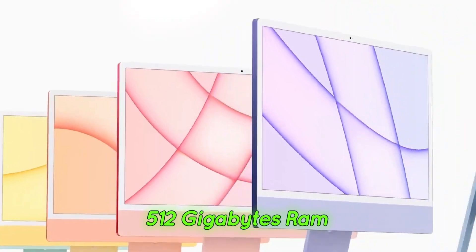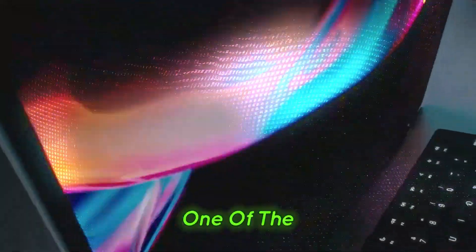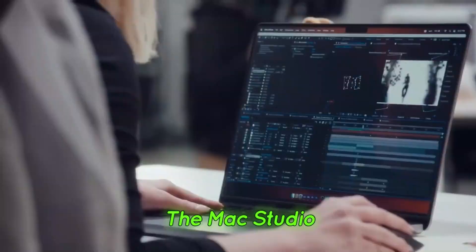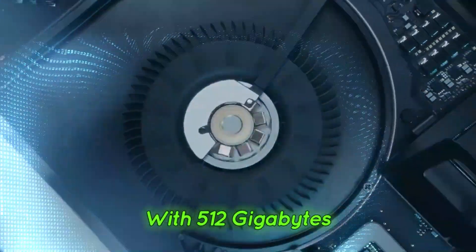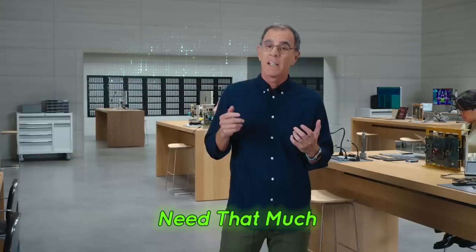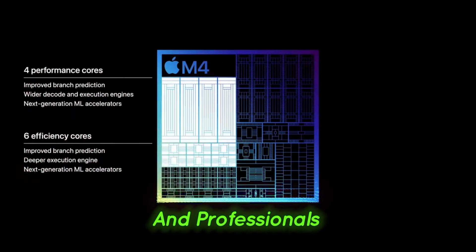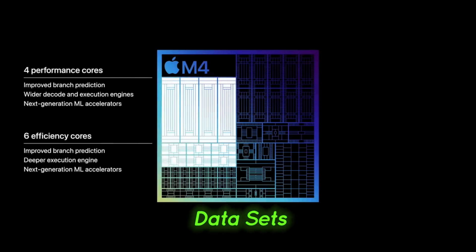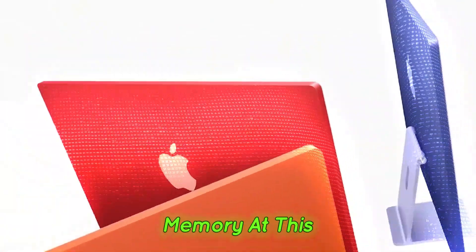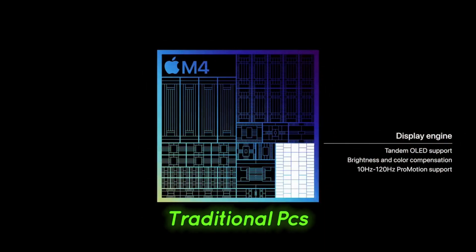512 gigabytes of RAM — a game-changer for AI and developers. One of the most mind-blowing announcements was that you can now configure the Mac Studio with 512 gigabytes of unified memory. While the average user doesn't need that much RAM, it's a huge deal for AI researchers, developers, and professionals working with large data sets. For AI and machine learning, having unified memory at this scale allows for better optimization and performance compared to traditional PCs.